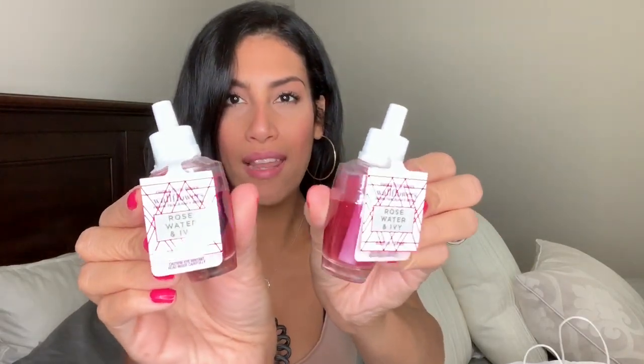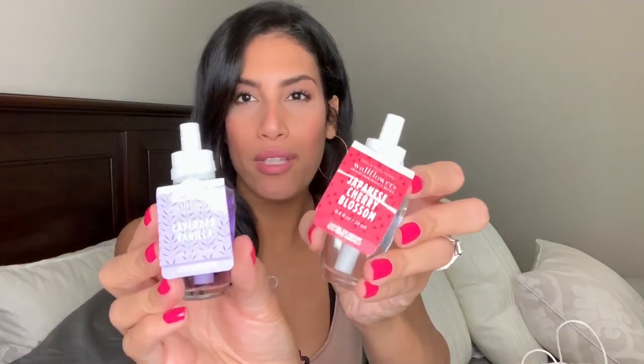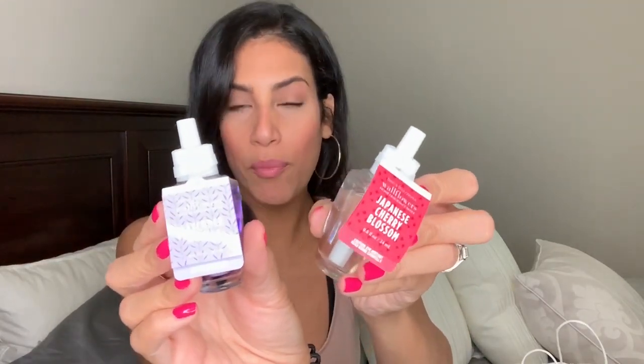The first thing is wallflower refills. I was completely out — I think I maybe have one left — so I decided to grab four. The four I got were two of the rose water and ivy. You guys know I'm obsessed with that scent; ever since it came out it has been my favorite and it still is. Those were only three dollars a piece. The last two wallflowers I purchased were lavender vanilla and Japanese cherry blossom — two scents I always buy, so I know I'm going to love them.